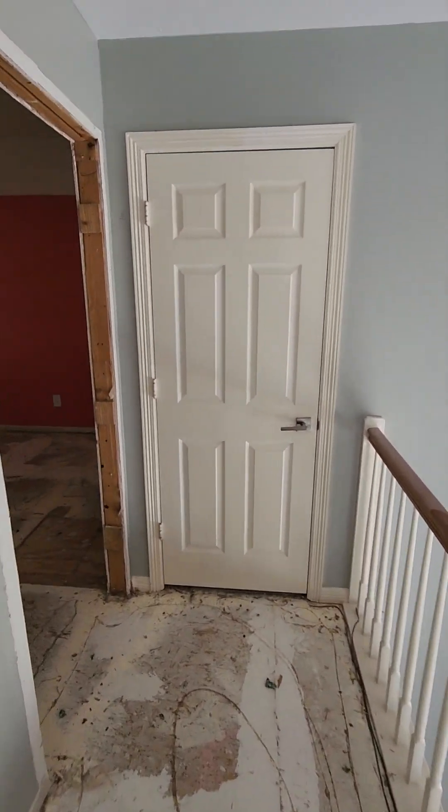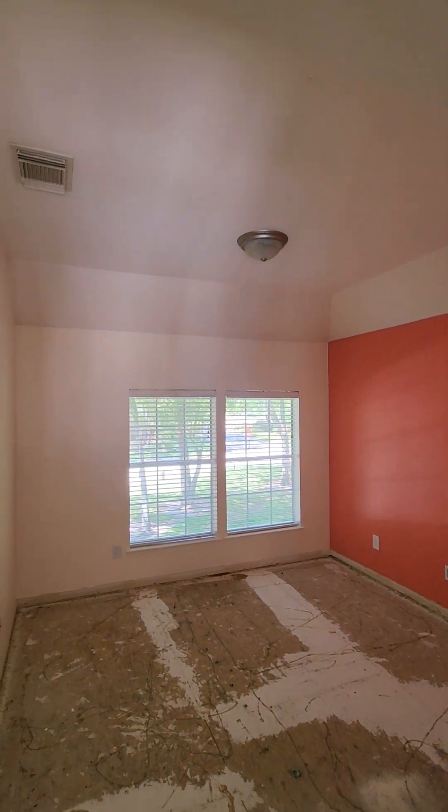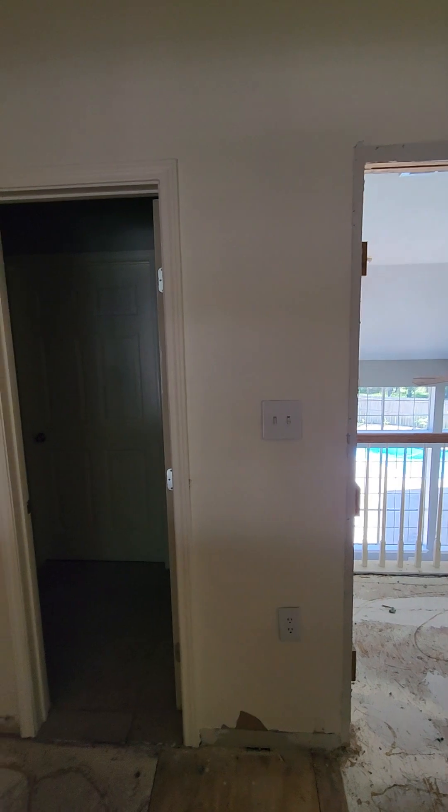We're canceling that door, going to sheetrock over that. Ceiling fan, four can lights — change out the plugs and switches that we're going to keep, and we're going to cancel everything else we don't need.